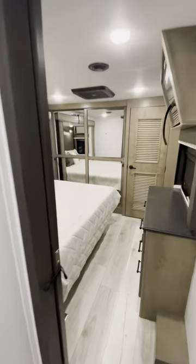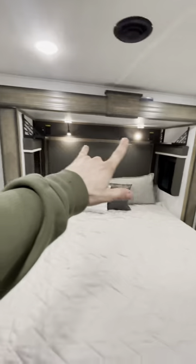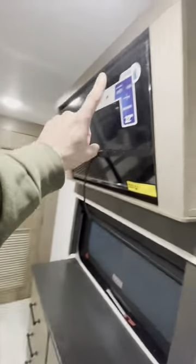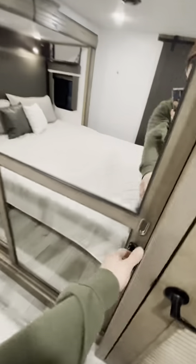Lastly, we'll hit the bedroom — very front of the camper. Big old king bed, reading lights, hidden nightstands above, storage underneath. She's on hydraulics, really easy to lift. Across from the bed, 32-inch smart TV, six drawers, and a huge mirrored wardrobe with strategic placement of said mirrors.